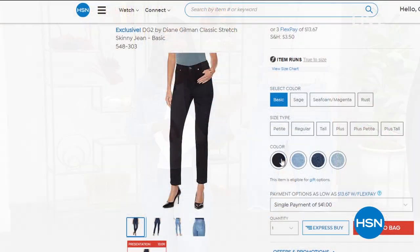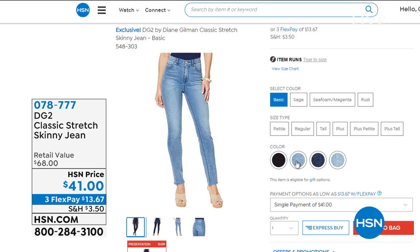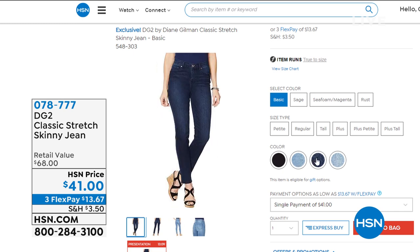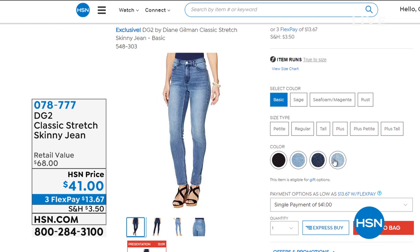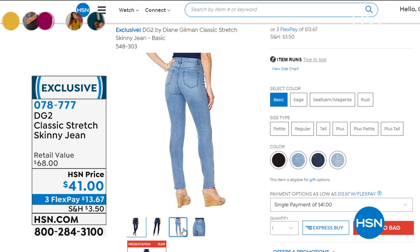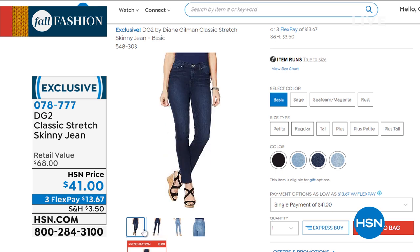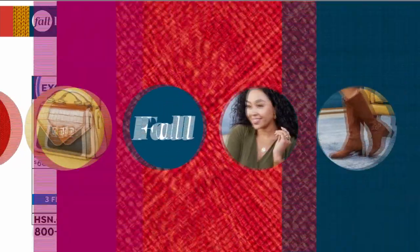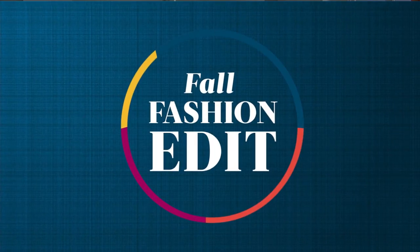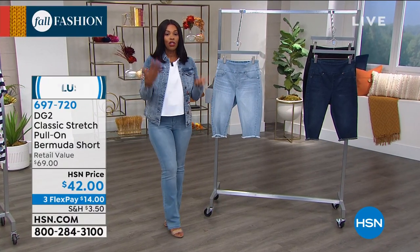Coming up closer to the end of the hour are the skinnies — your classic stretch in the skinny jean. Classic stretch, classic colors: we've got them in the mid-tone, indigo, chambray, and black, plus a few fashion colors. If you like a skinny and love the classic stretch because it fits your body so well, stay with us. We've got great pieces you can wear now and continue into a new season.